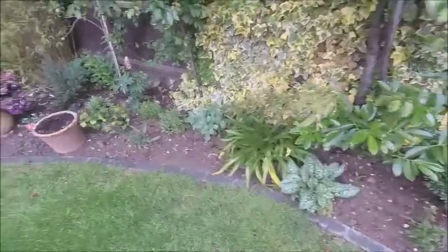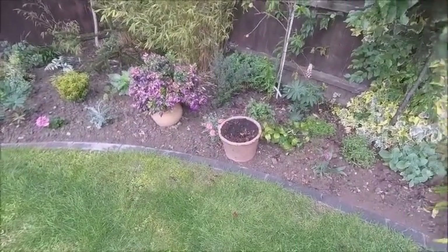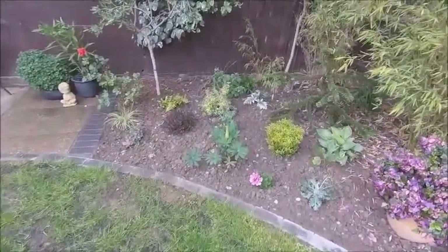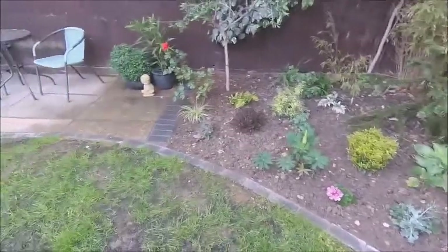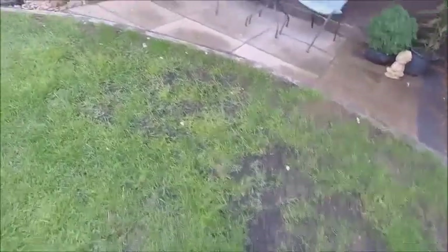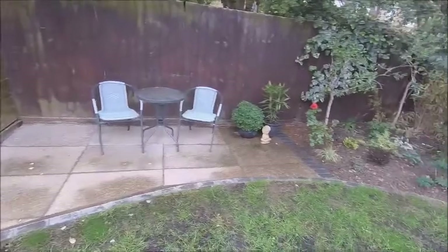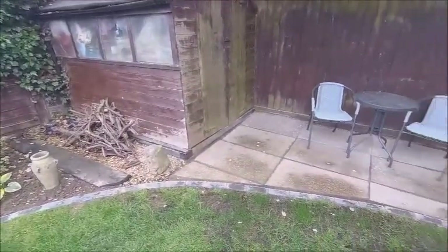We've been adding lots of plants in. Excuse the pot there for a moment, because that's just waiting to have something put in it. But yeah, we've been to many garden centres and we've bought lots of plants. It looks a little bit bare at the moment, but next year that's going to be quite full. The grass is coming back at the bottom end there as well. The terrace area is getting used every morning for breakfast, which is really nice.